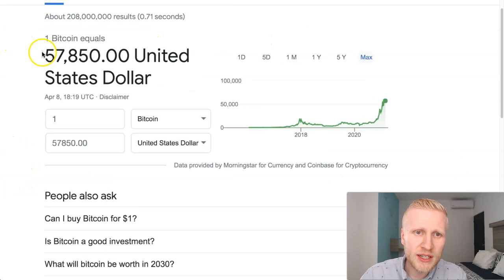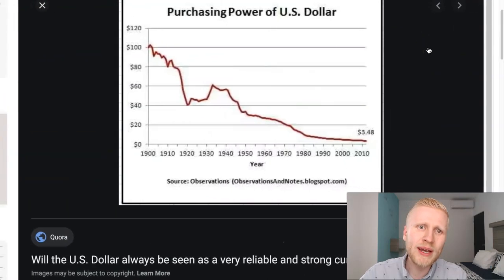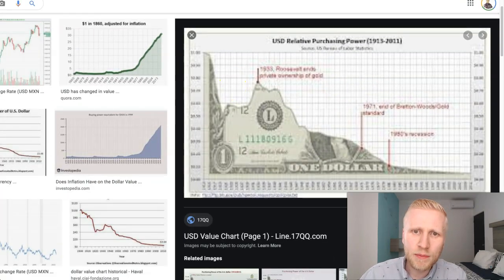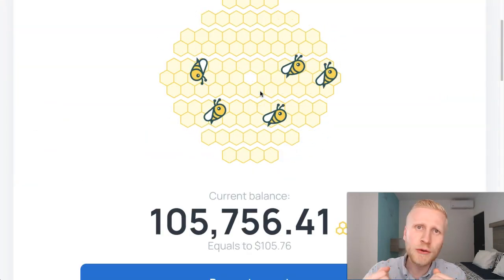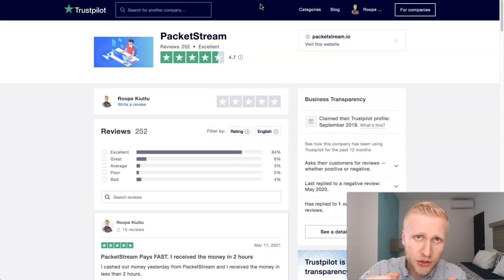Bitcoin is stronger than the US dollar — Bitcoin has been growing while the value of the US dollar is going down year by year. It's a weak currency getting weaker compared to Bitcoin, which is hard money with increasing value. So if you cash out from PacketStream, you would need to convert to Bitcoin yourself, whereas with CryptoTab and HoneyGain you can cash out directly in Bitcoin and keep it there, unlike PacketStream where you cash out first and then buy Bitcoin.